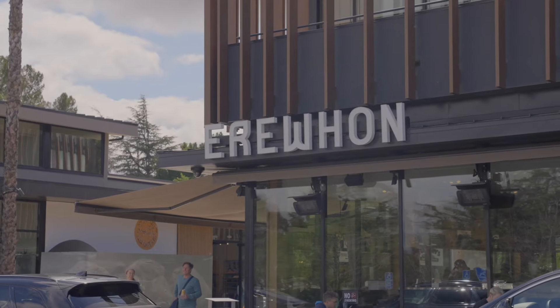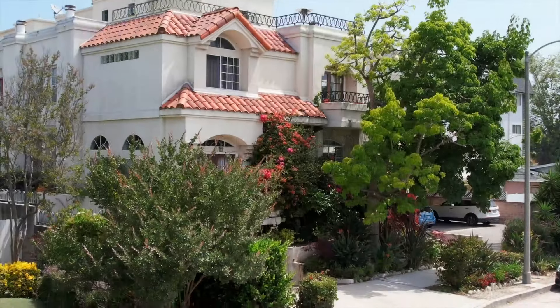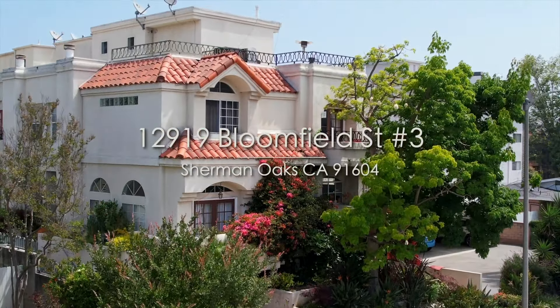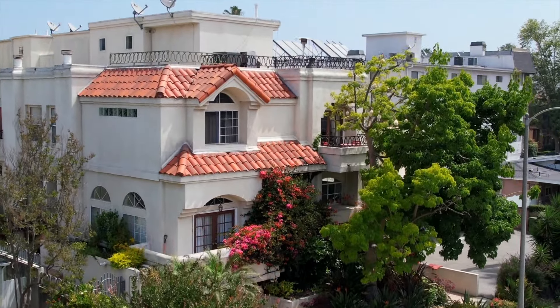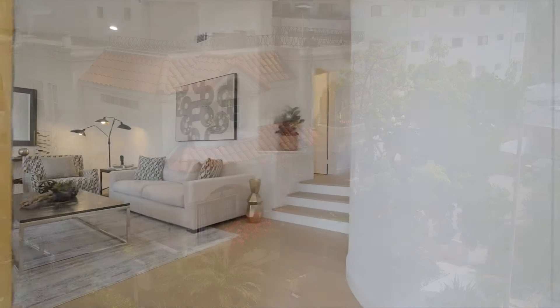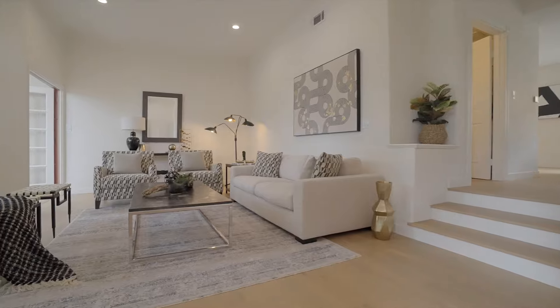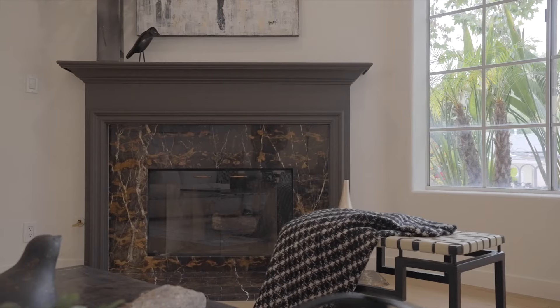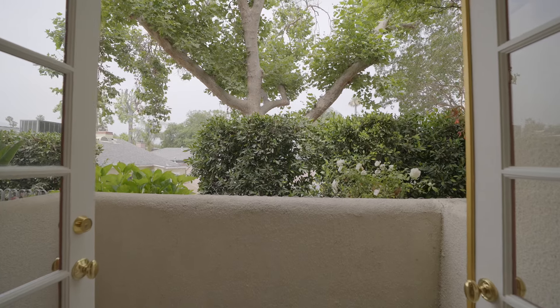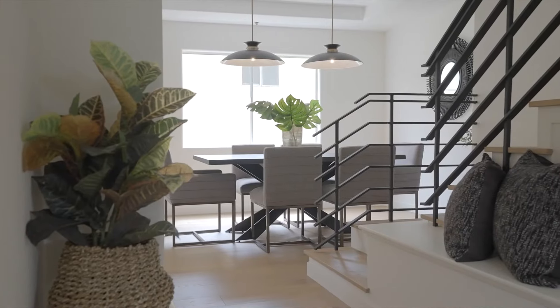Located two blocks from the shops at Sportsman's Lodge and down the street from the North Valley Heart Riverwalk, this gorgeous tri-level townhome is nestled in a small community of five units and surrounded by multi-million dollar homes. Gorgeous wide plank oak floors, high ceilings, clerestory windows, a custom fireplace, and French doors to a private balcony complete the incredible living space.